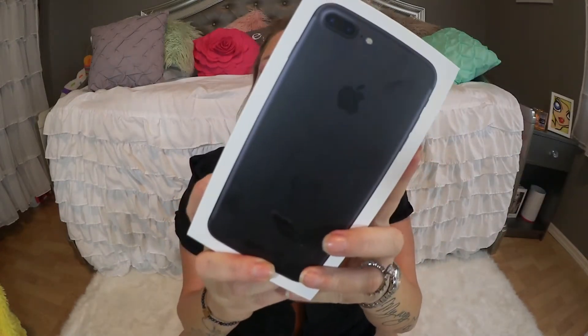Hey there, all my beautiful people, perverts and haters — it's Candy, and today I want to talk about the iPhone 7 Plus.